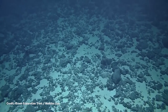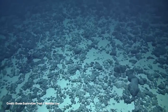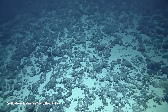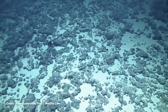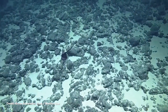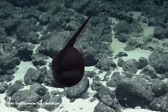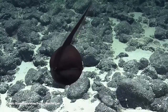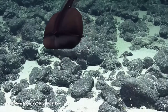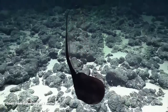Sometimes, Nautilus Live's remotely operated vehicles stumble upon creatures that are not immediately identifiable. And here, in the waters off the Hawaiian Islands, they encountered an animal whose first impression defied easy categorization. Was this floating black spot an escaped punctuation mark? Or a rogue music note making a break for it from some composer's score? Or was this rippling blob of pure liquid darkness something else entirely?